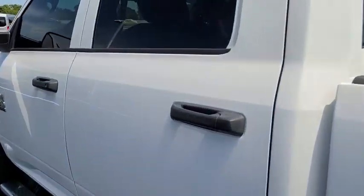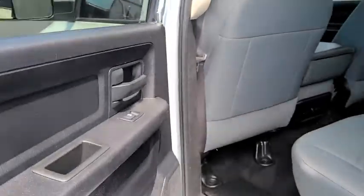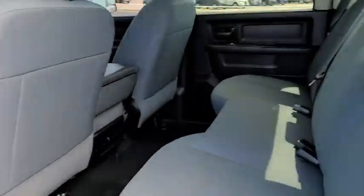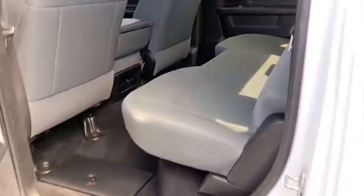Cruise control, AM-FM stereo radio, power windows, MP3 player, power door locks, passenger airbag, child safety locks, remote keyless entry, brake assist.